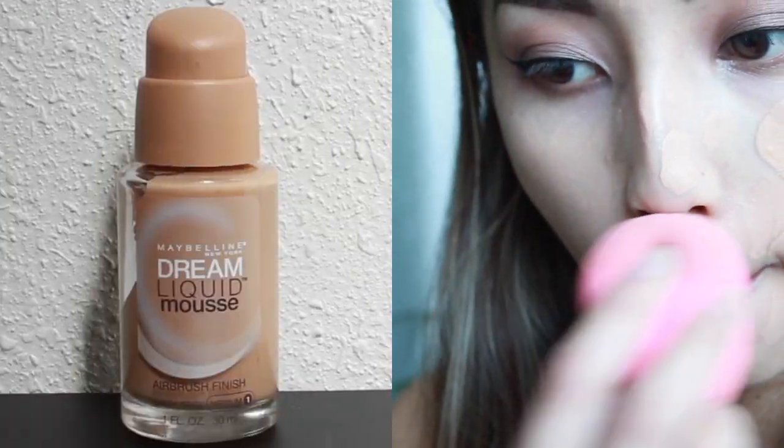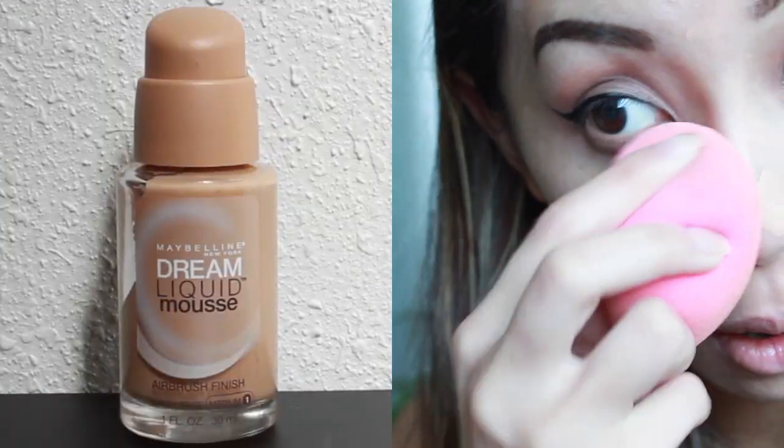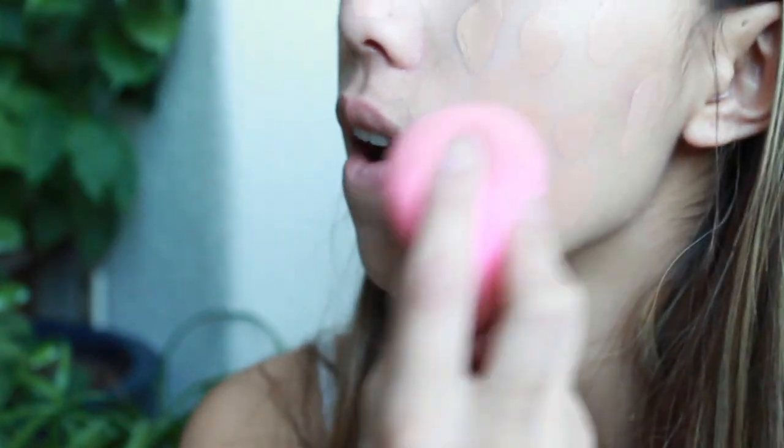The foundation that I'm using here is Maybelline's Dream Liquid Mousse Foundation. It's a really dewy foundation and sometimes it looks cakey on me, so to combat this, I am using a beauty blender to blend it in.